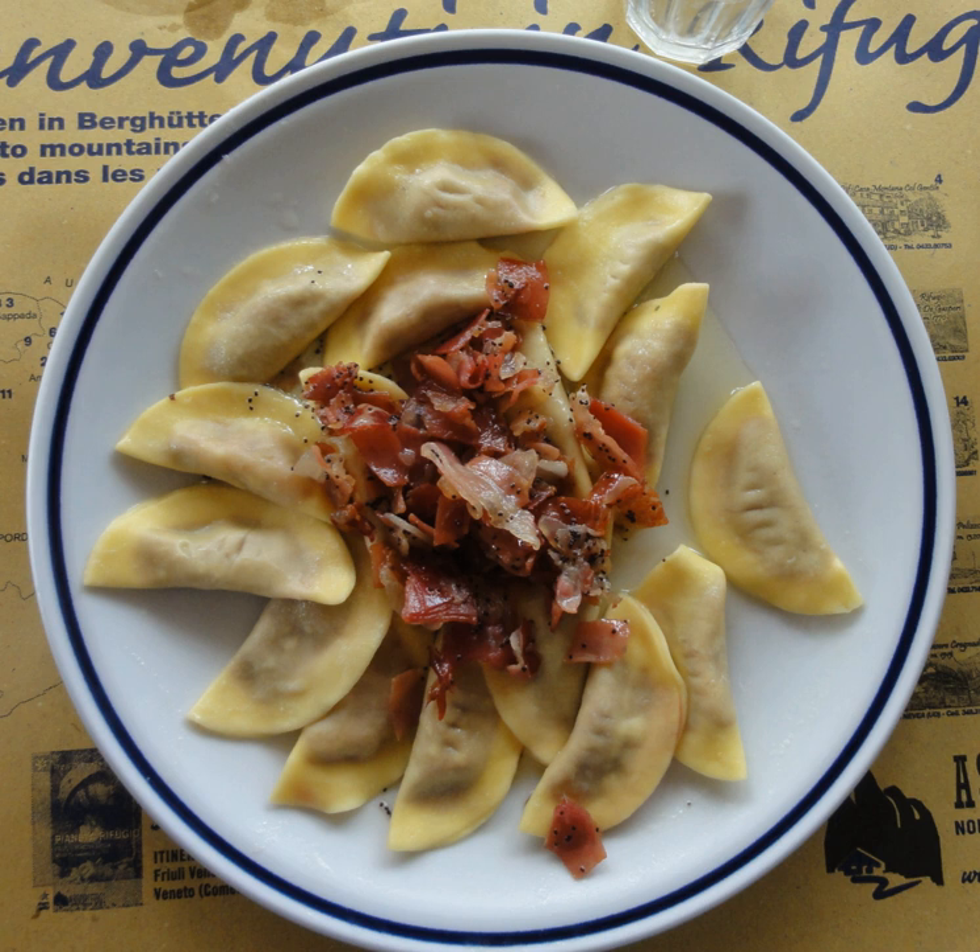Casuncie is the name in Ladin for a kind of filled fresh pasta, consisting of a filling sealed between two layers of thin pasta dough, folded in a typical half-moon shape. They are commonly homemade and are typical of the culinary tradition of the Dolomites area in northeastern Italy, especially the provinces of Belluno, Bolzano, and Trento. The square shell, typically about 3.5 by 3.5 cm, consists of two sheets of pasta pressed together at the borders, like those of ravioli.